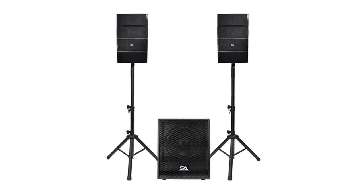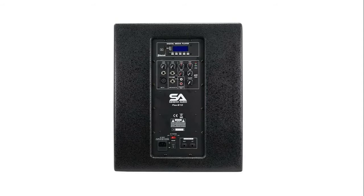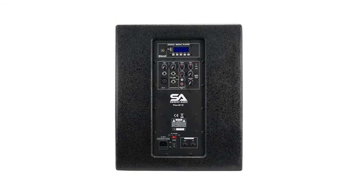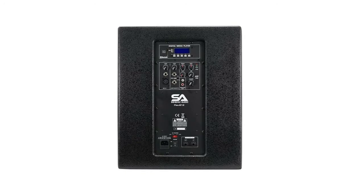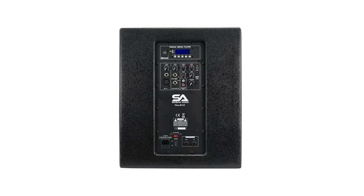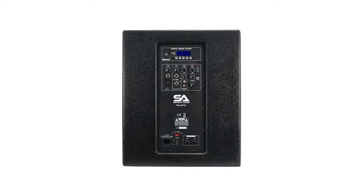12-inch subwoofer with eight 4x4-inch line array speakers, pair of speaker stands. Wireless connectivity: Bluetooth 4.2 technology, built-in stereo wireless. Frequency response 45 Hz to 19 kHz, max SPL peak 126 dB. Connectors: 2 mic/line jack combo, one RCA input. Controls: mic volume, mic echo, treble, bass, sub volume, master volume, Bluetooth on/off, power on/off, high/low EQ. Features: built-in mixer, Bluetooth 4.2 stereo, MP3, USB, SD card. Protection: short circuit, over-current limiter, over-temp, soft start.